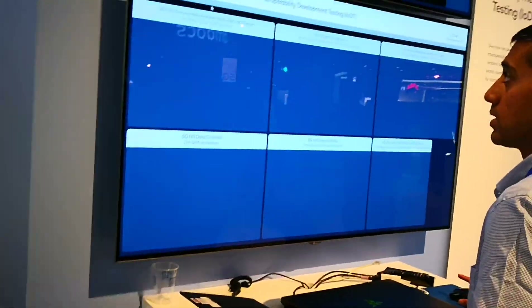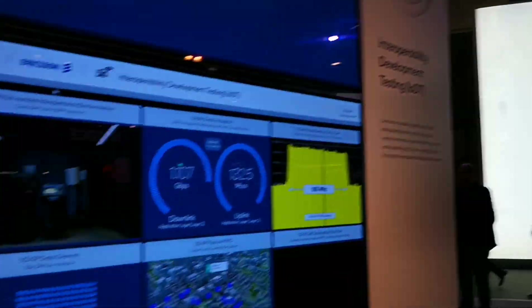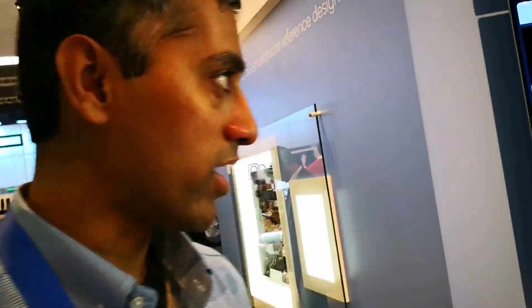Hi, this is Ryan Dawes, Editor of Telecoms, and today we're having a look at the interoperability development test. We're in Bristol in the UK.